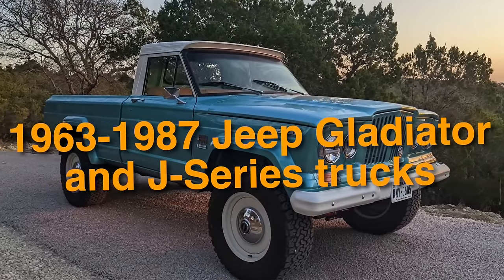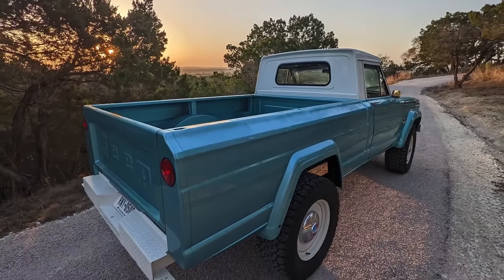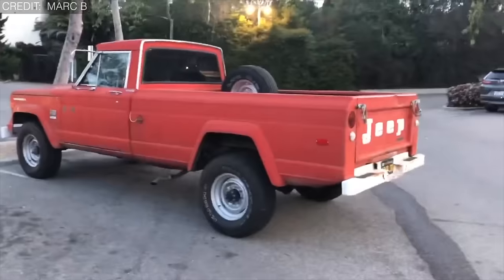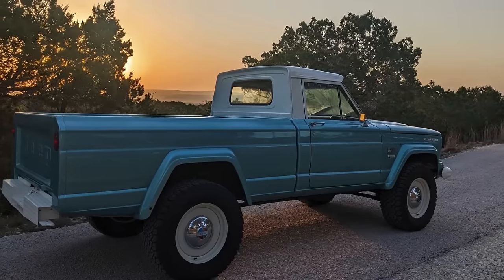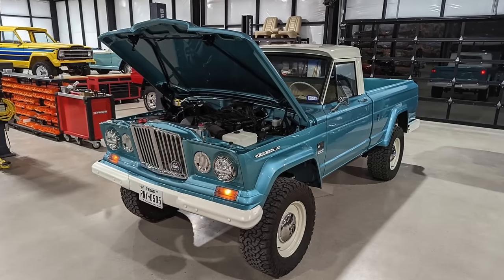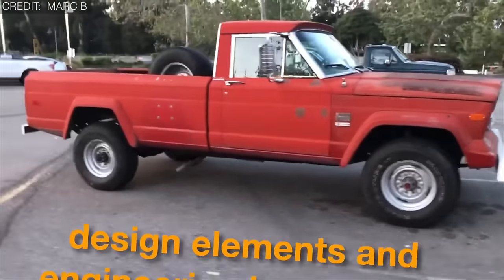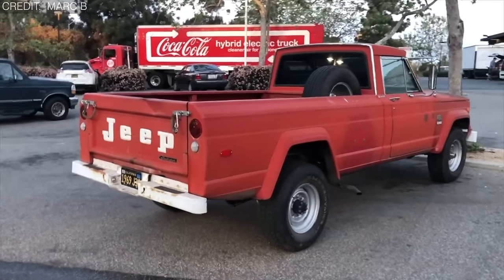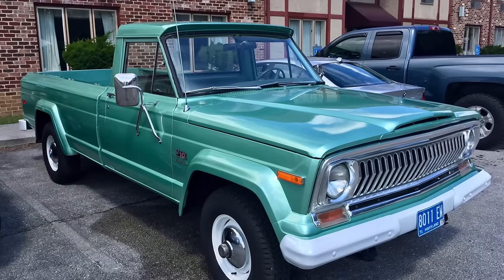On number 25, we have the 1963 to 1987 Jeep Gladiator and J-Series Trucks. Among the first pickup trucks to incorporate an integrated cab and bed design, these trucks were highly versatile, serving both civilian and military purposes across industries including agriculture, construction, and forestry. From the J-10 to the J-20 and beyond, they offered a wide range of models with varying payloads. They had significant influence on the development of modern pickup trucks, yet compared to trucks from Chevrolet or Ford, their production numbers were relatively limited, landing them in our collection of secret pickups.